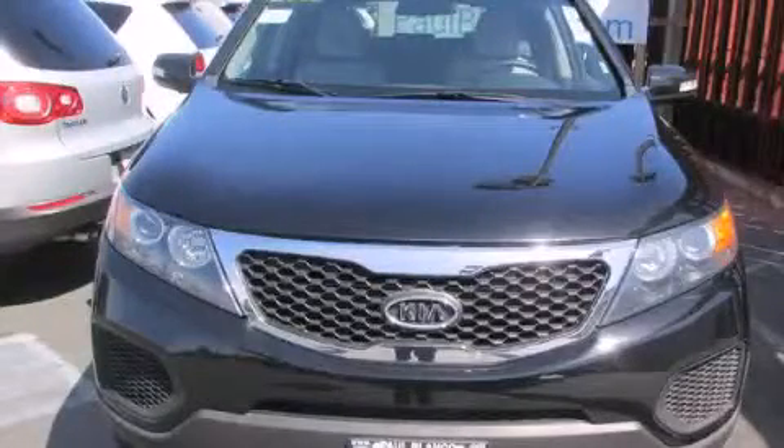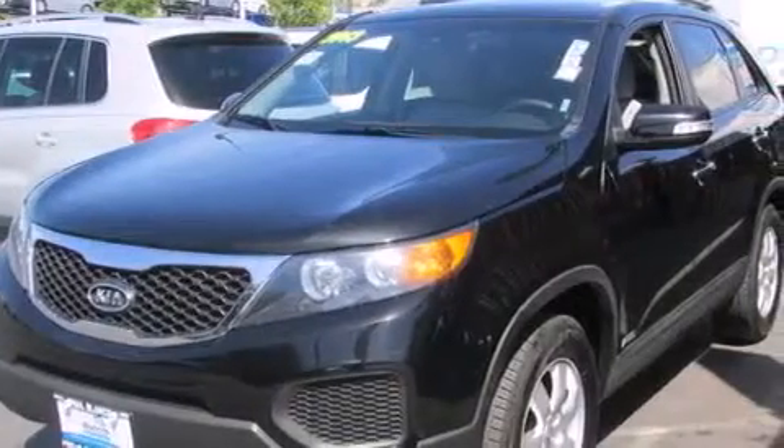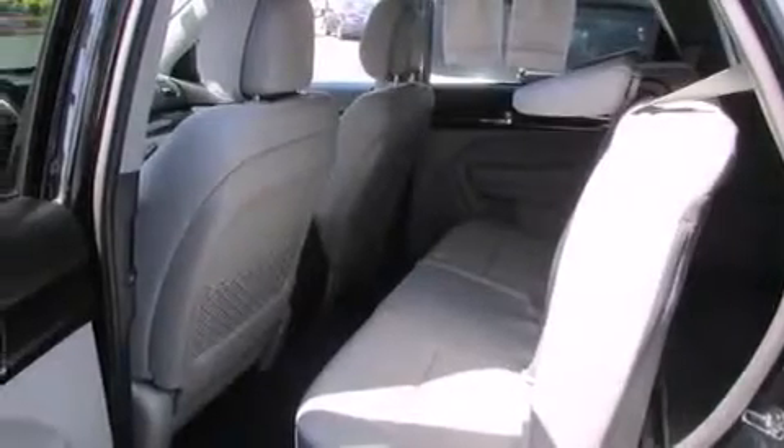This is a 2013 Kia Sorento — functional utility for a modern lifestyle. It features a 3.5 liter engine, a 6-speed automatic transmission, and all-wheel drive.